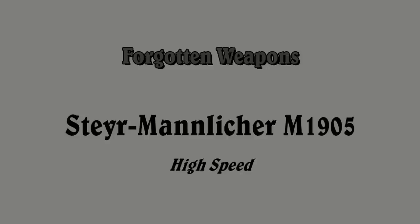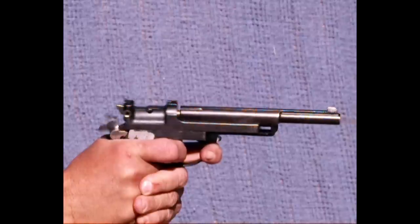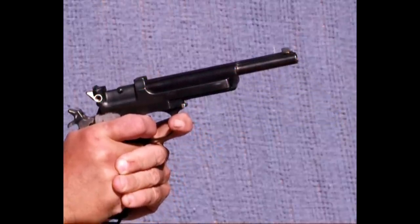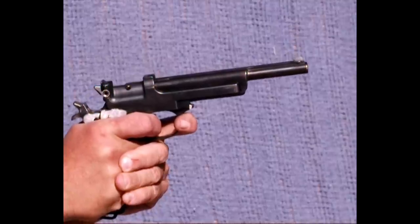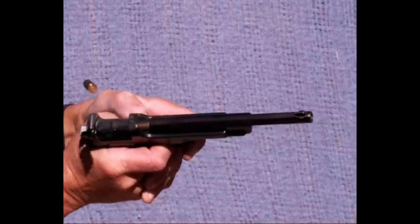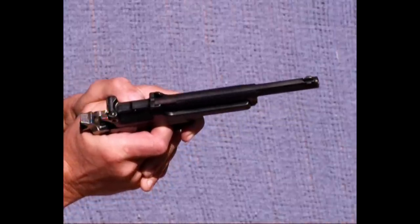I think this is one of the most elegant automatic pistols of early development days. Developed by Ferdinand Mannlicher, it uses the 7.65 Mannlicher cartridge, which is basically equivalent to .32 Auto. It's for all practical purposes a straight blowback pistol, although it does have a little cam that technically delays opening of the breech slightly, but in practical terms doesn't really do anything.